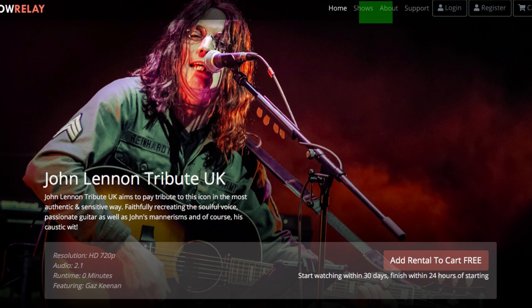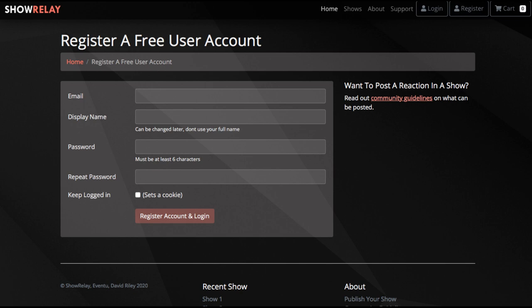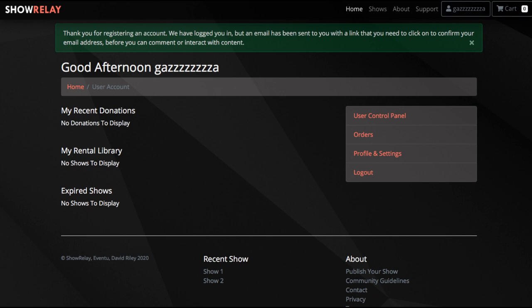When you go to the Show Relay site, which we'll give you a link for soon, look for Shows and it's going to be the John Leonard Tribute. Add that rental to the cart and you'll then be prompted to register. You can either register through Facebook or do a normal registration. For normal registration it's going to ask for your email, a display name, and a password — pop those in and you're done, so there's your account.